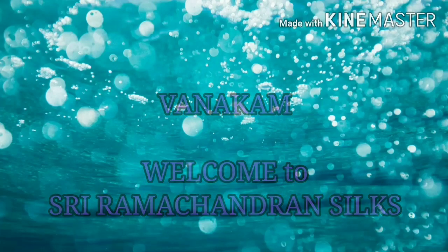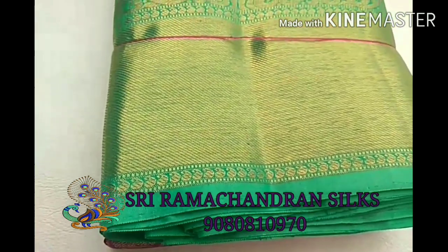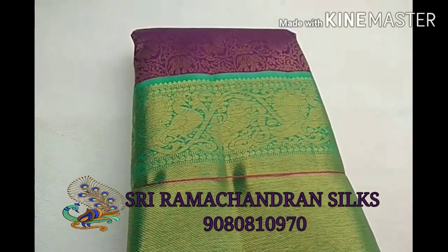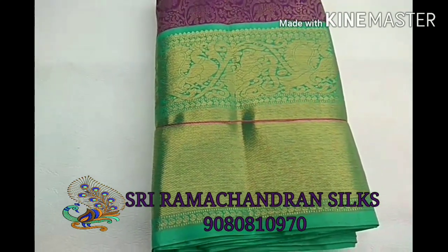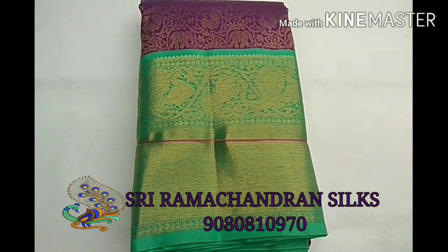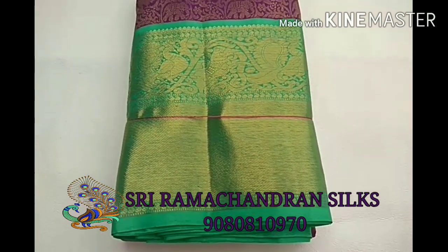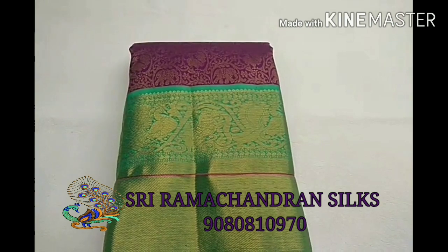Welcome to Sri Ramachandran Silks. Today we come up with a Korvai Kanchivaram silk saree, in which we use 4 gram pure golden zari all over this saree. We made a Korvai in a color combination of mitten purple body with deep sea green border.